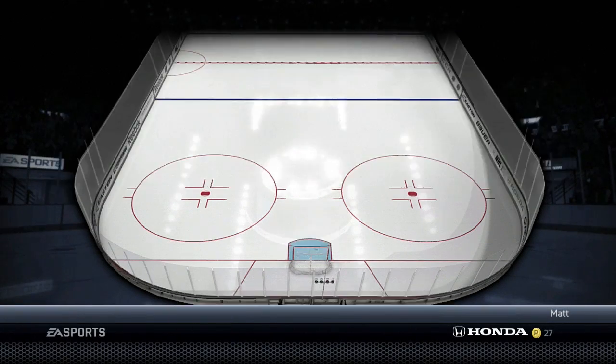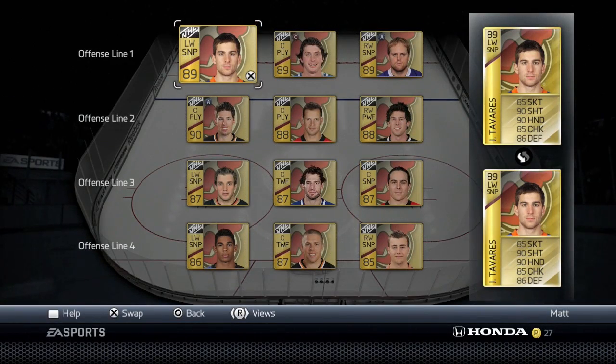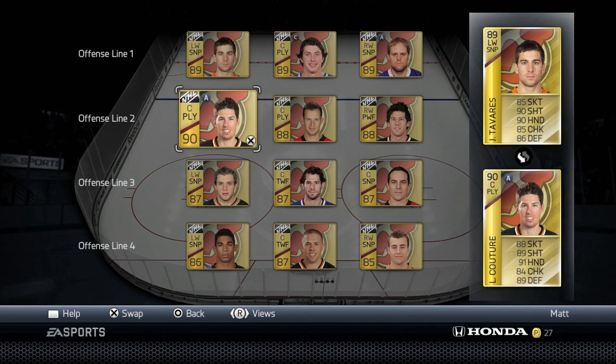Hey guys, what is going on? It is Matt from Fidelity Gaming TV and welcome back to another episode of Hockey Ultimate Team here on NHL 14. I hope the mic quality is better — hopefully it's not staticky like the video yesterday. Sorry about that. I think it was just because I was too close to the mic, so I'm going to try to stay farther back right now.